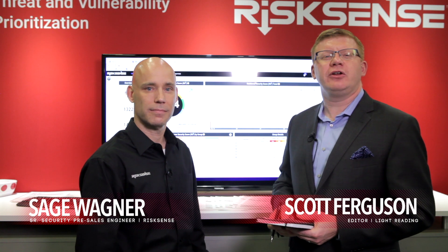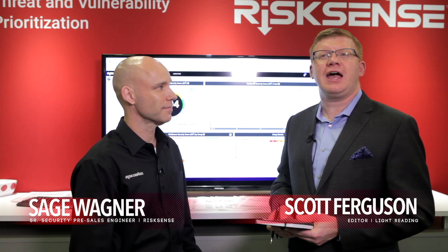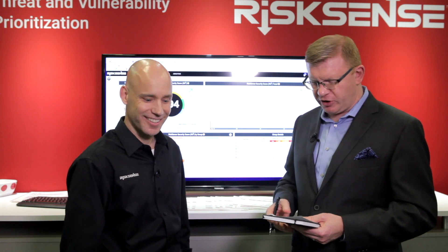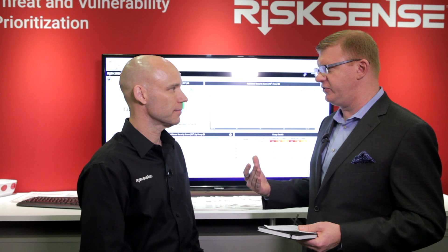Hi, I'm Scott Ferguson, an editor with Light Reading and Security Now. We're at RSA 2018 here in San Francisco and I'm talking with Sage Wagner. He is the senior sales engineer for Risk Sense. Sage, thank you very much for talking to us today.